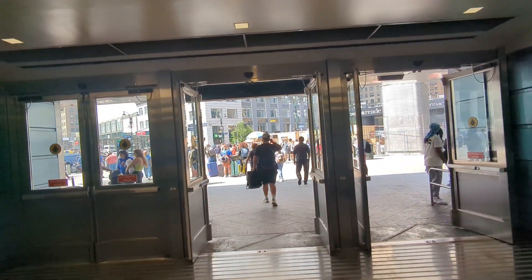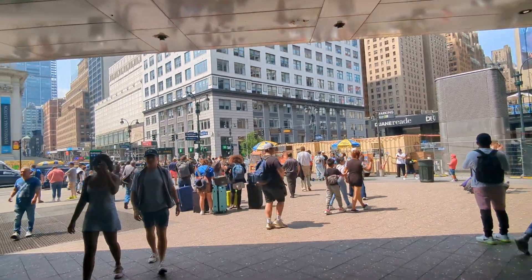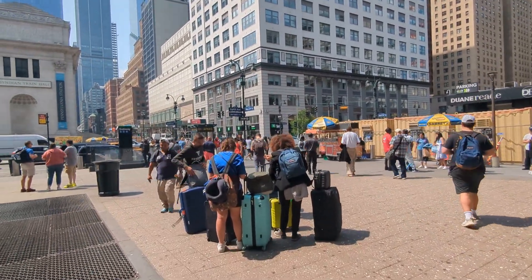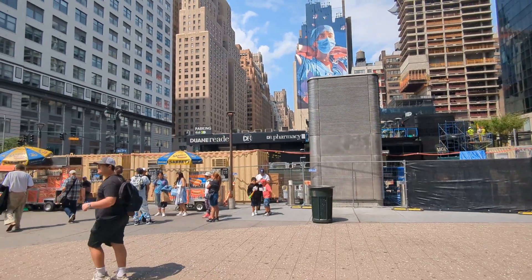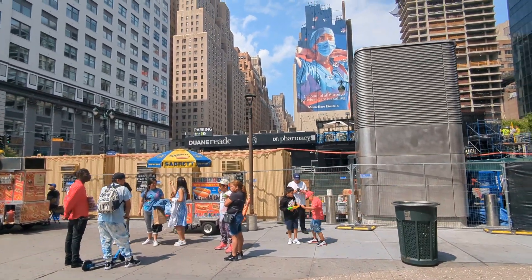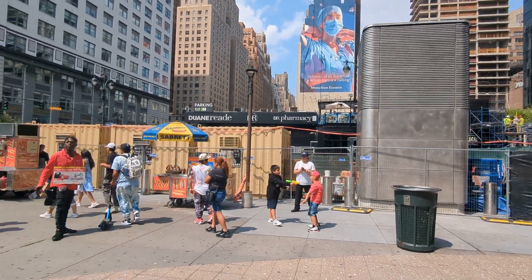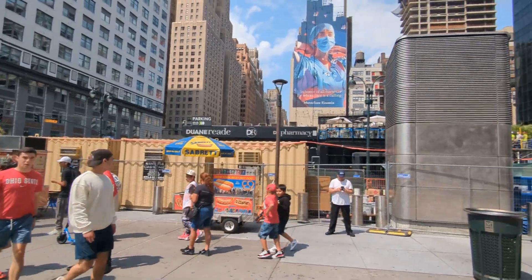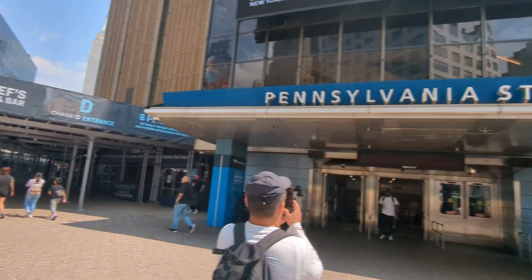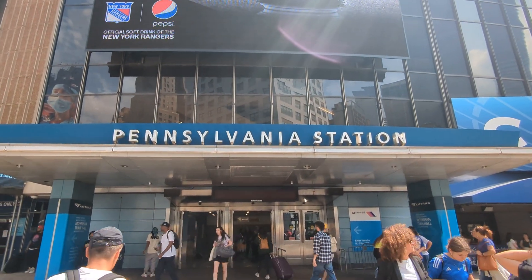It's a beautiful Saturday afternoon in New York. It was supposed to rain today, but I guess God had other plans. This Duane Reade — which was a pretty big Duane Reade — is now owned by Walgreens, and it's been closed for a little while. However, I still see people eating on the roof — there's another restaurant up there. And we're looking up at Madison Square Garden.